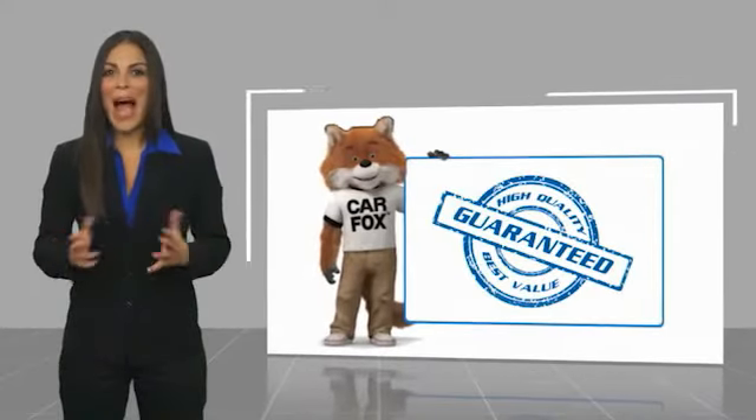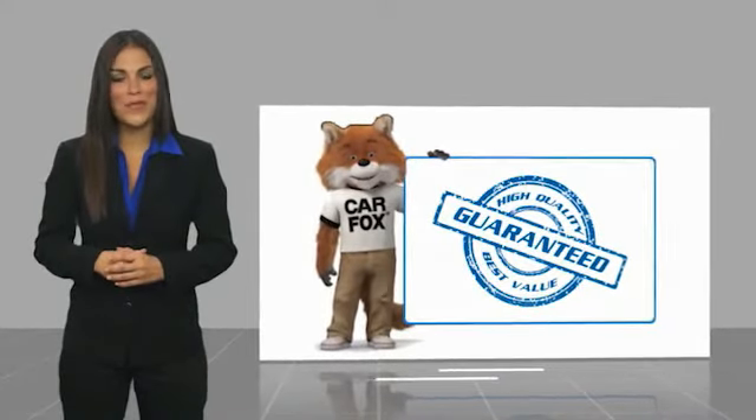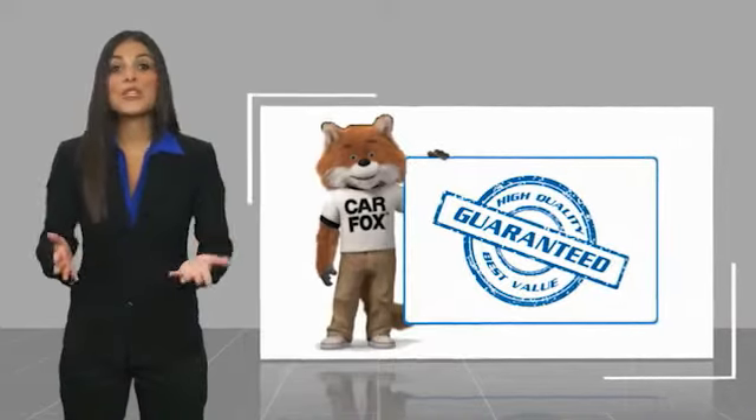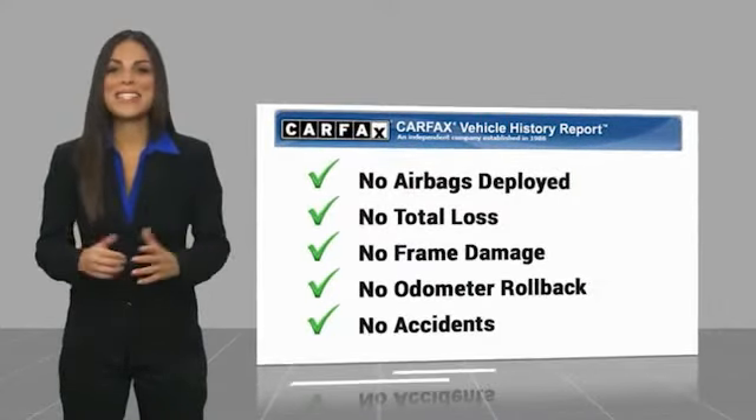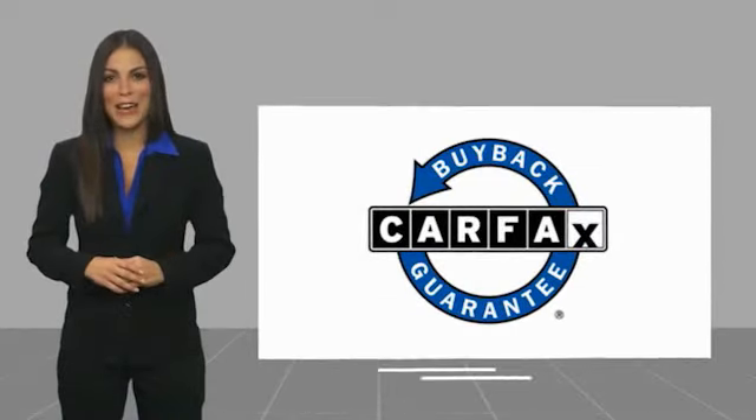Here's another high quality vehicle with a Carfax Vehicle History Report. Be sure to find a complimentary copy of this report online or contact the dealership. This vehicle qualifies for the Carfax Buy Back Guarantee. Thank you.